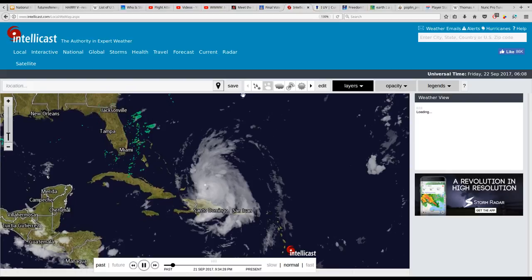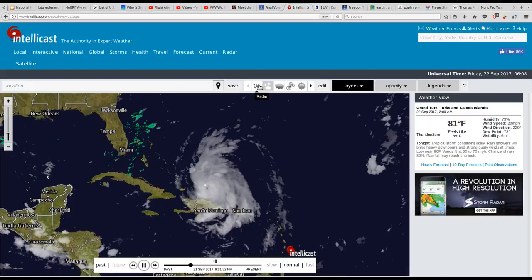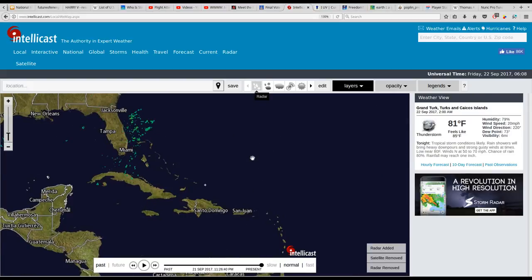I can still tell that there is no radar here with Maria. The only weather we have is off the coast of Florida, and this looks like it's picking up — there's more wet weather reflecting off of radar off the east coast of Florida and then between Cuba and Florida.